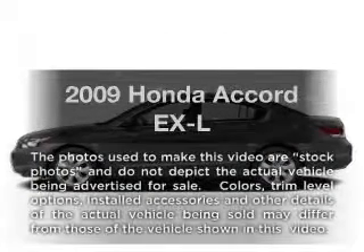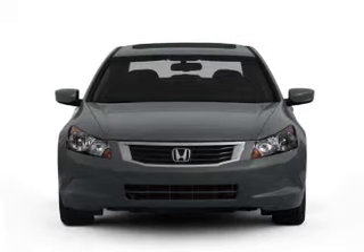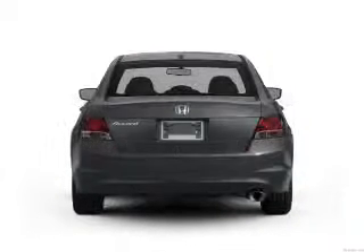Get noticed in this 2009 Honda Accord. This is the set of wheels you've been looking for, with an efficient 4-cylinder engine that responds smoothly to its 5-speed automatic transmission.